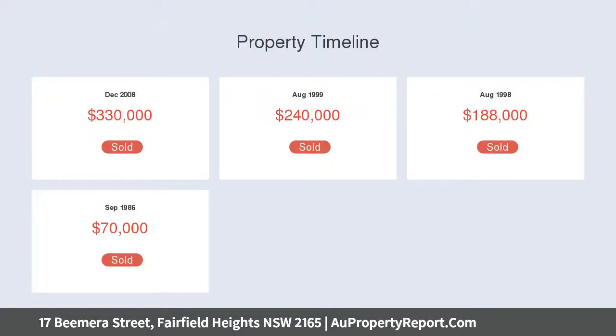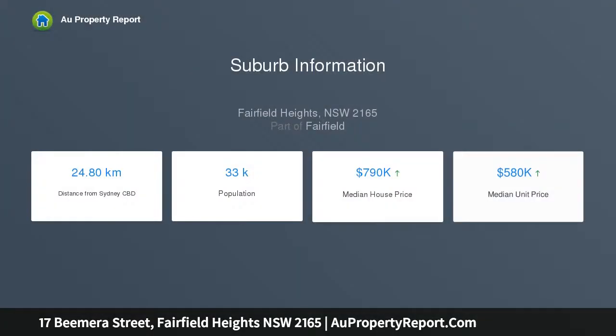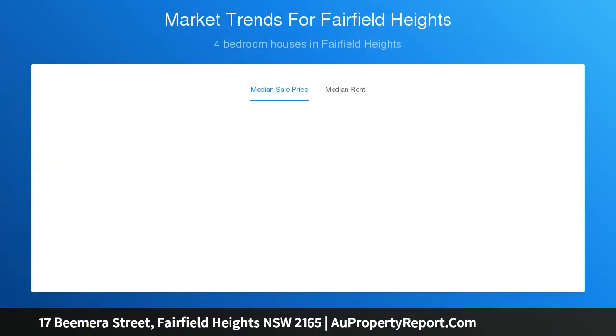Four spacious bedrooms with built-in wardrobes, plus large quality bathroom with an ensuite to the main, plus spacious lounge and dining room, plus contemporary kitchen with luxurious finishes and a dishwasher, plus ducted air conditioning upstairs and a split system downstairs, plus large internal laundry with a toilet.